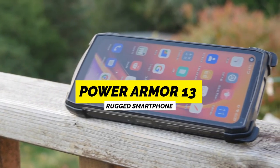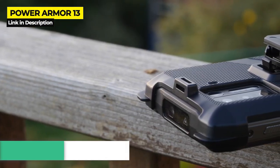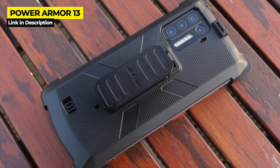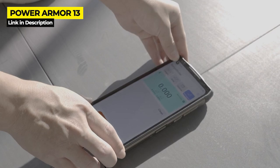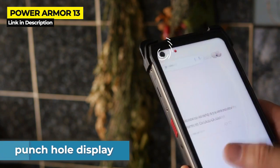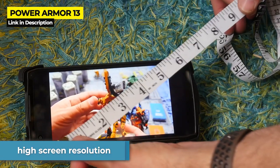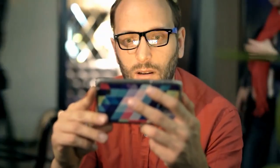First up it's the Power Armor 13. The Power Armor 13 was released July of 2021 and is definitely one of Ulefone's finest moments in terms of looks, functionality, and ruggedness. It has an impressive laser rangefinder and a very large battery. On the downside, this phone does have a punch hole display, which is an odd design choice considering its large bezels. It is also really heavy and it has a ridiculously high screen resolution, which we will detail later in the video.